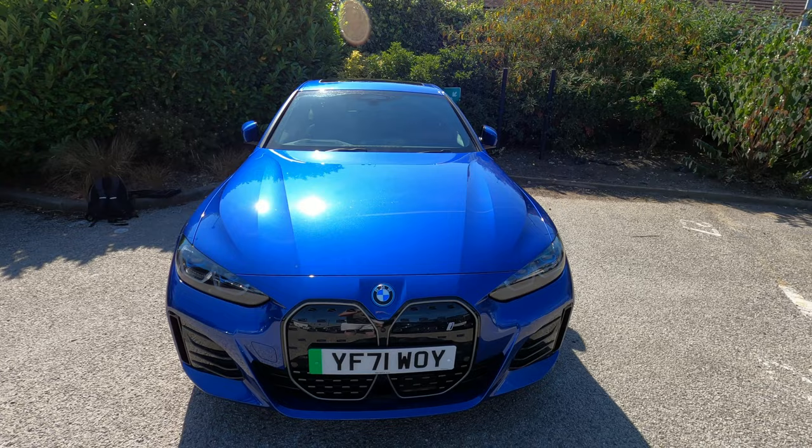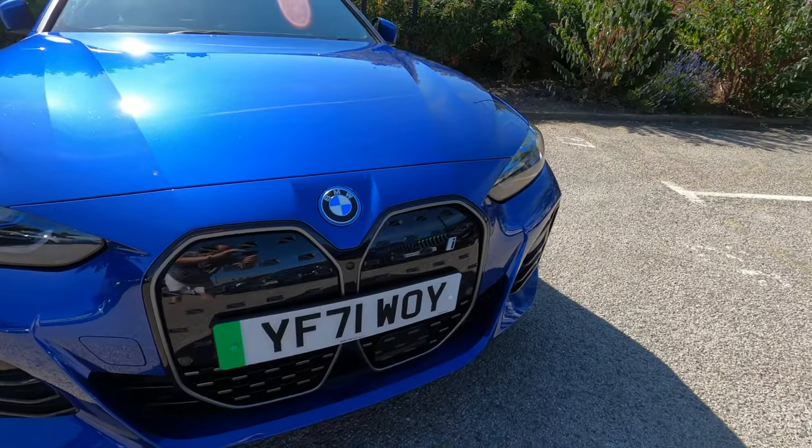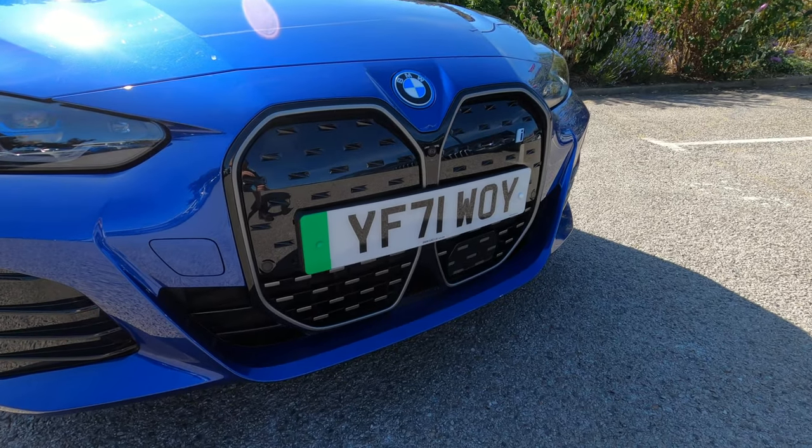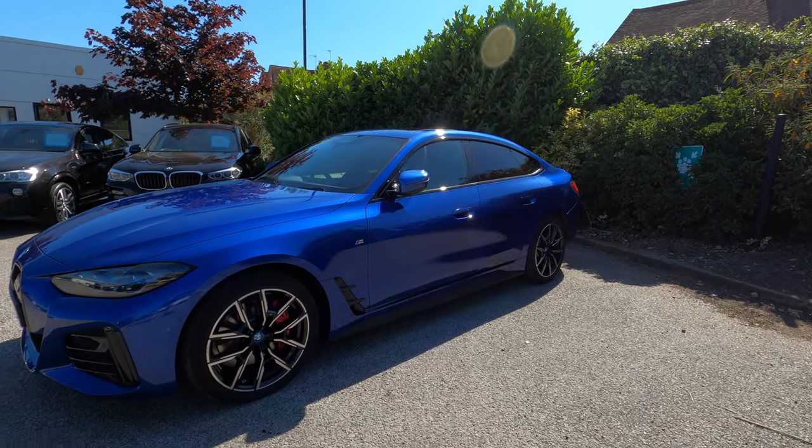Starting with the outside of the vehicle, the BMW i4 is a mid-sized luxury coupe. Being an EV, the i4 has been aerodynamically optimized and has lots of blue design touches throughout the vehicle to easily identify one from a distance.